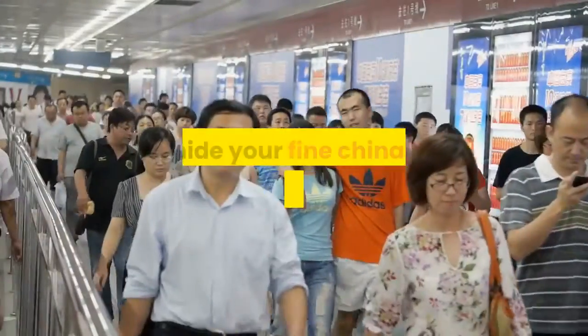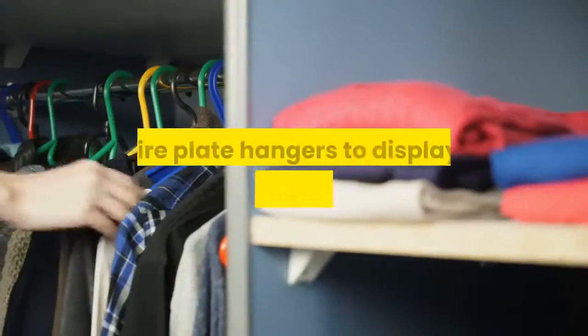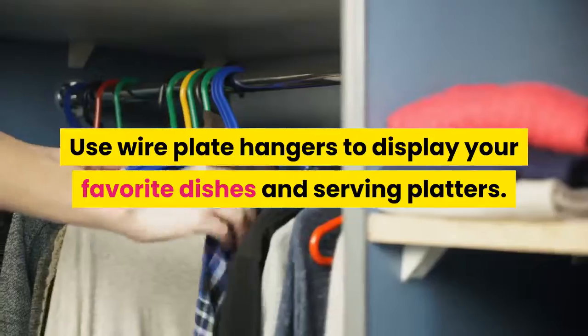Hang plates. Why hide your fine china in the cabinet when you can show it off? Use wire plate hangers to display your favorite dishes and serving platters.